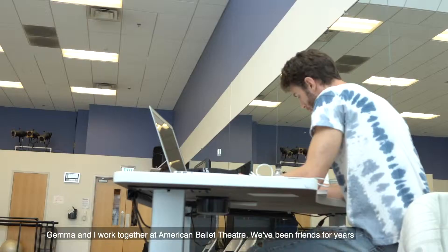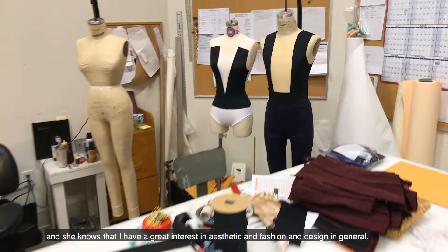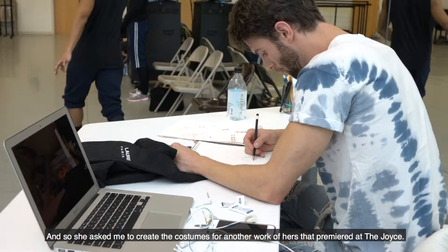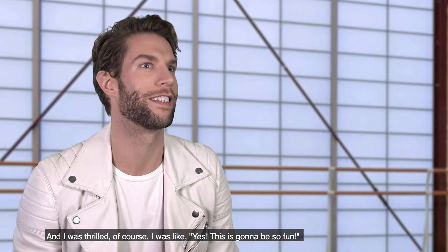Jemma and I worked together at American Ballet Theatre. We've been friends for years, and she knows that I have a great interest in aesthetic and fashion and design in general. And so she asked me to create the costumes for another work of hers that premiered at the Joyce. And I was thrilled, of course.